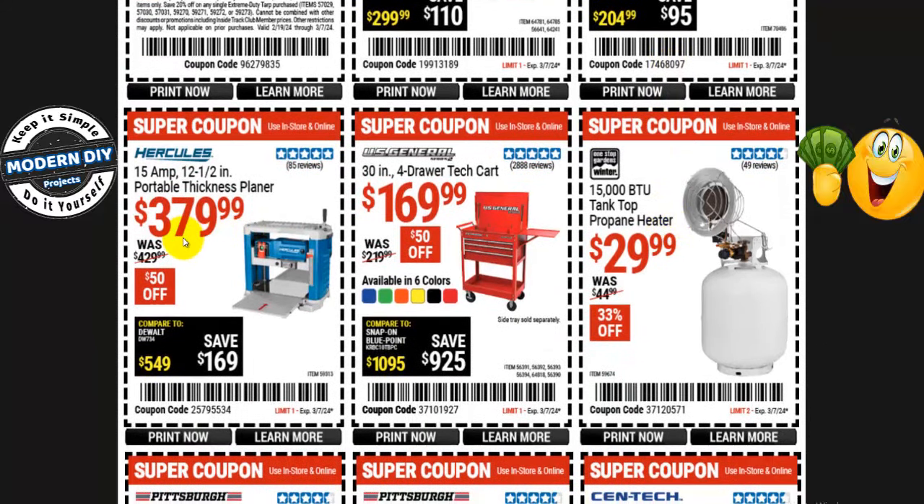If you're looking for a thickness planer — one of you guys commented a while back that you were looking for the Hercules thickness planer on coupon — well here it is. The Hercules 15-amp 12.5-inch portable thickness planer is $380 right now, $50 off, normally $430. They also have one from Bauer which is a whole bunch cheaper if you want something less expensive.